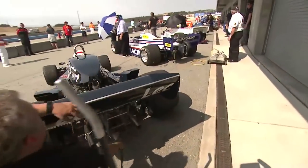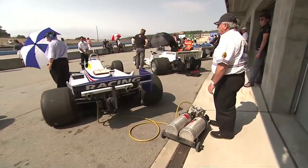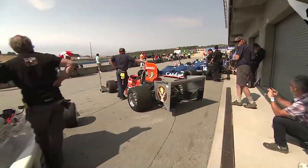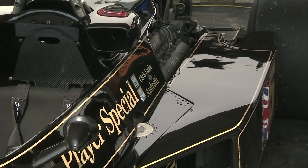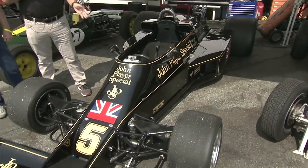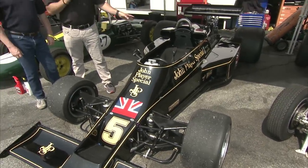Earlier in the weekend, my partner Ralph Shaheen had the opportunity to look at one of the most historic machine and driver combinations in Formula One history. In 1976, Colin Chapman and his Lotus crew threw everything at the drawing board they could think of. The design they came up with was the Lotus 77.